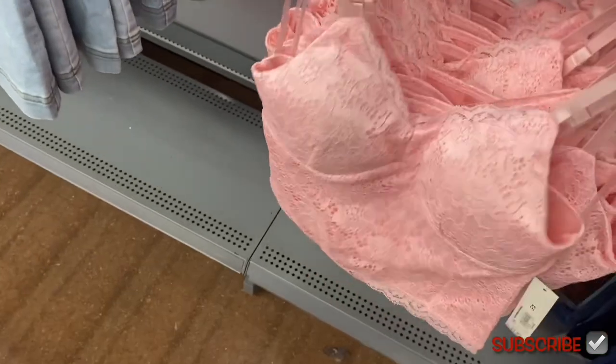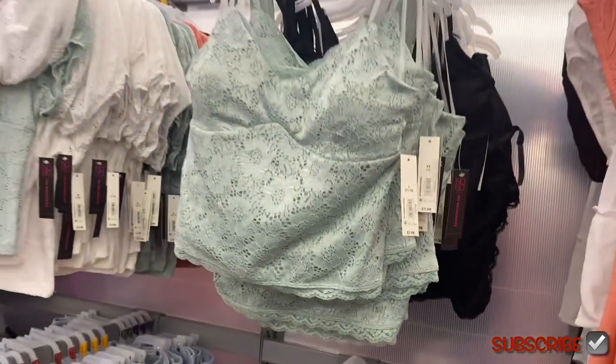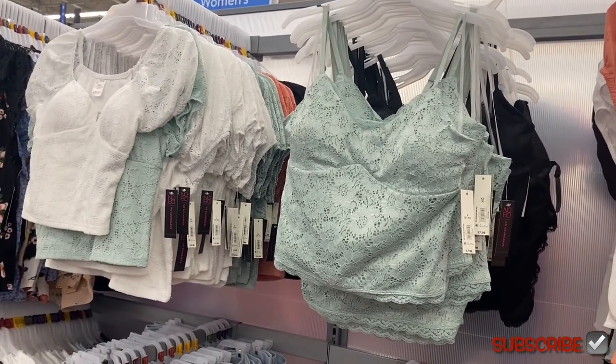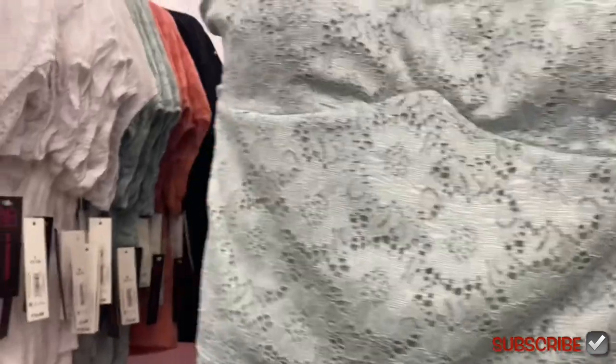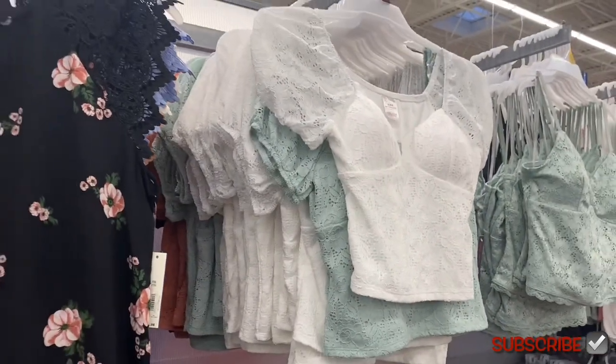You can also get that one in white, black, or green. So they have crop tops with sleeves or you can get the same style with straps for $7.98. Like that's so affordable compared to some other places.